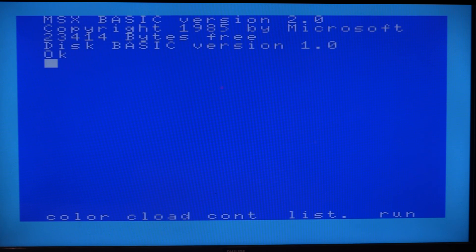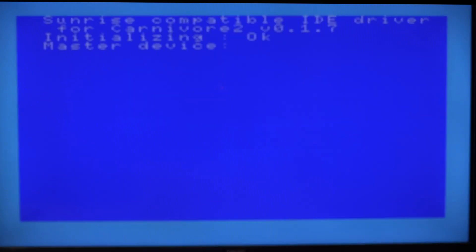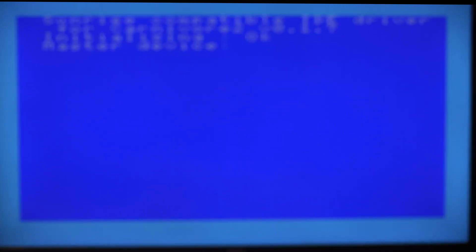I'll swap to the Carnivore 2, which is a more obvious way of seeing this. The Carnivore 2, if you don't know, is a compact flash solid-state solution for the MSX, allowing you to load stuff from a memory card. What this should be doing is loading up the Carnivore menu — and it doesn't. But if I hold down the reset button for a few seconds... there you go. Now it's trying to initialize the cartridge, which it didn't do before. So that's what makes me think there's some condition happening where things aren't being put into the right state.